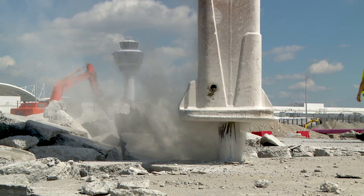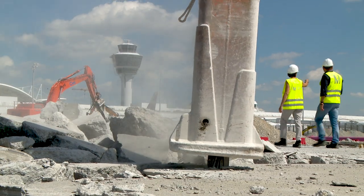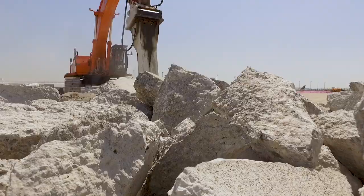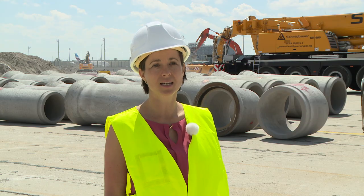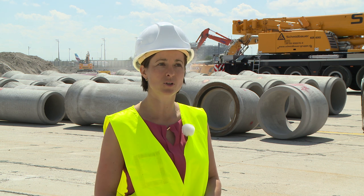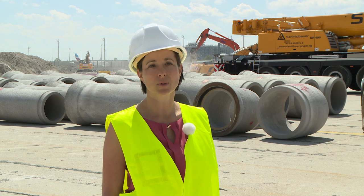Excavators equipped with jackhammers are breaking up the apron. The concrete is up to two feet thick. We're recycling all of the concrete — some will be reused in the project here on the apron and some at other construction sites at the airport.